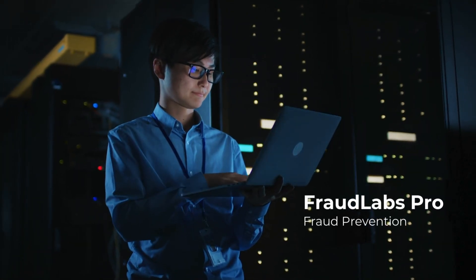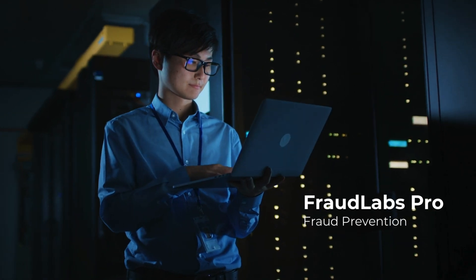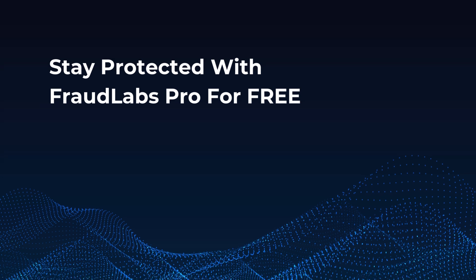Solutions like Fraud Labs Pro use AI to uncover hidden proxies, thus helping businesses prevent fraud before it happens. Stay protected with Fraud Labs Pro for free.